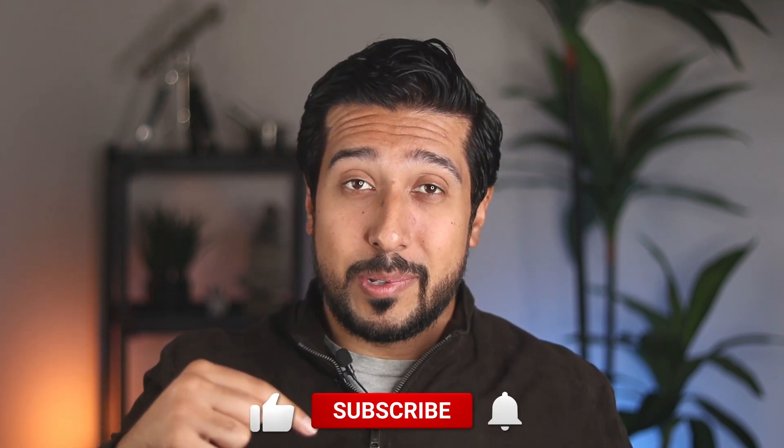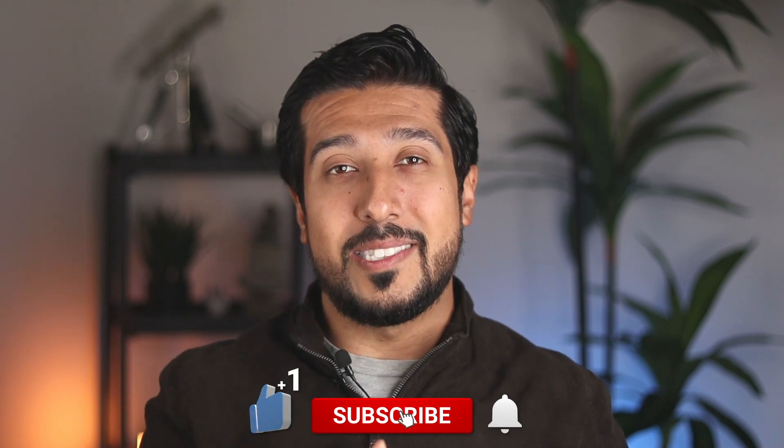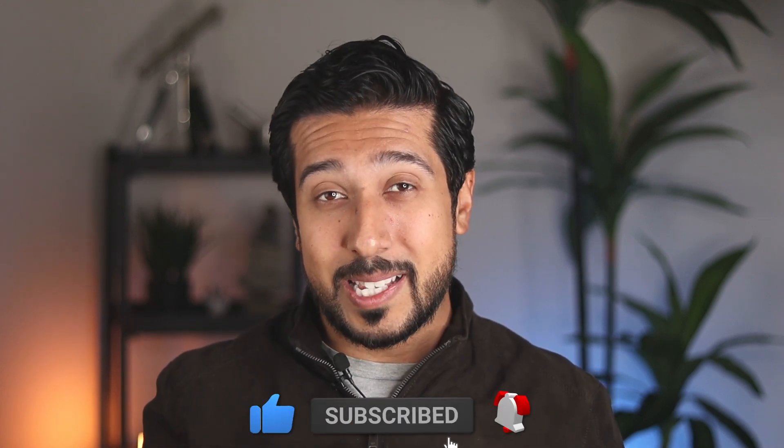If you guys are new here, this channel is all about helping you make informed decisions and being in the know when it comes to your health and wellness. I would love for you to tap the like button below, and if you really like the content, consider subscribing as well.